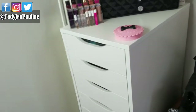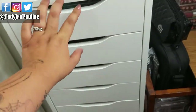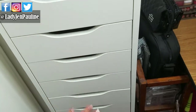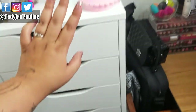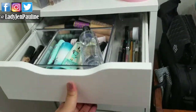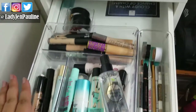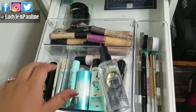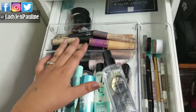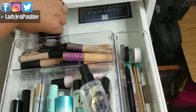Now let's get into the fun stuff and get inside the drawers. I try to keep it for the most part in order of how I put my makeup on — some things are out of order though, so don't judge me. In the first drawer, this is where I keep all of my primers, eyeshadow primers, concealers, brow products, and color correctors.